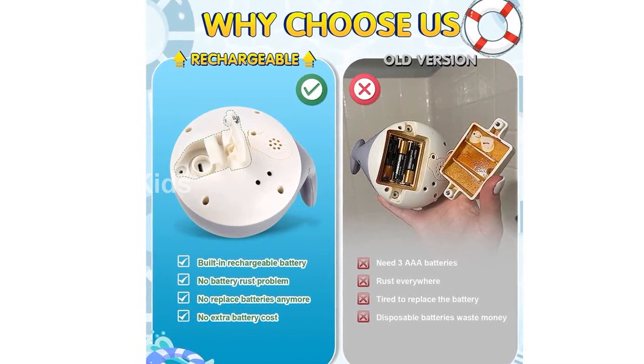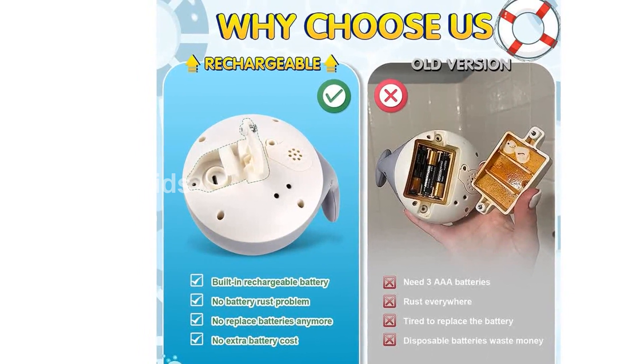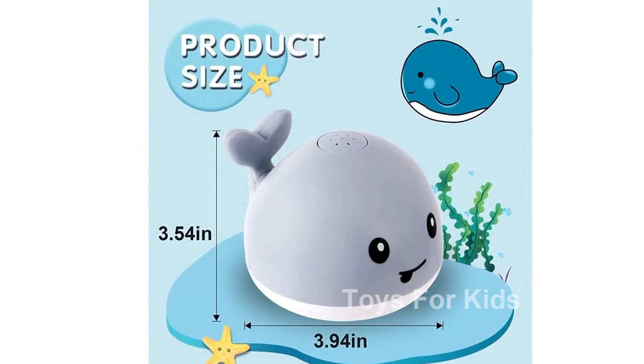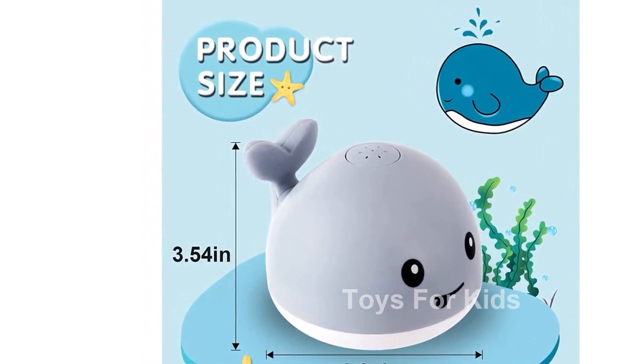Introducing the Giggly Baby Bath Toys, Christmas Rechargeable Baby Toys Whale. Looking for a fun and interactive bath toy for your little one? Look no further. Our Giggly Baby Bath Toys are designed to bring endless entertainment to your baby's bath time.